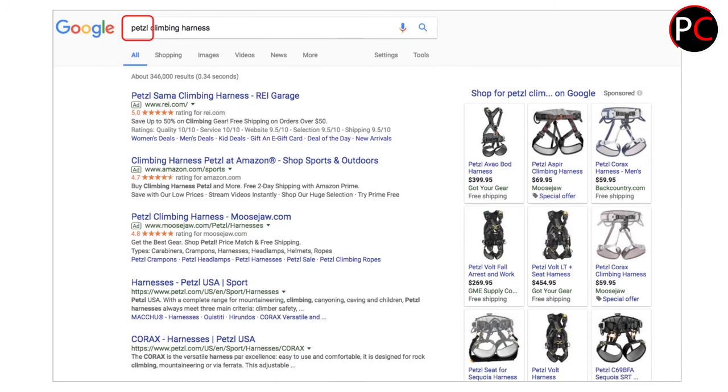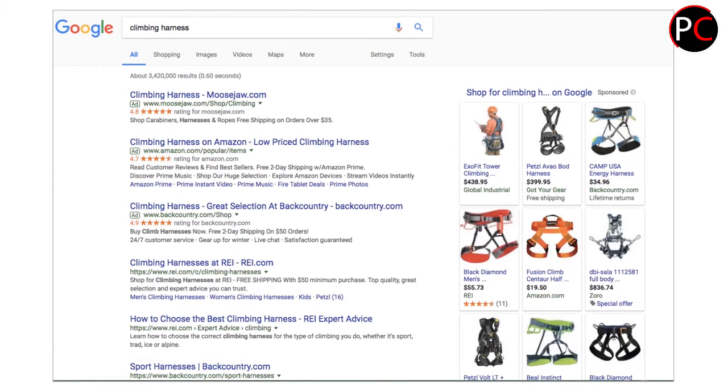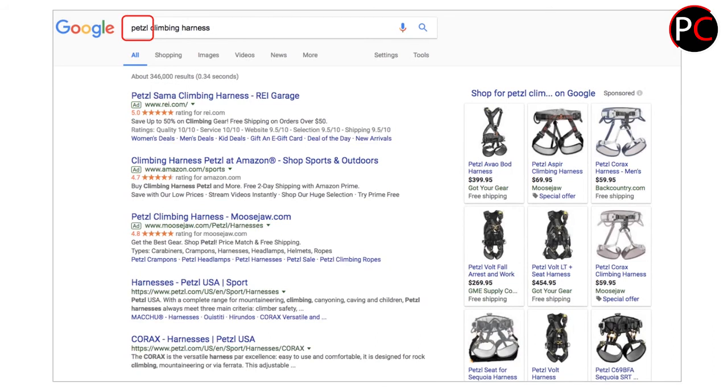However, if we add in the branded term — Petzl, a manufacturer of climbing harnesses — look at what happens to the results. We still have transactional search intent taking place; we still see a lot of ads and shopping results. But look at those organic results, particularly in the bottom left corner. Going back to the original query 'climbing harnesses' with no brand, we have REI as the main organic results — catalog-type pages showing comparisons. As soon as I add the branded term, we get that brand showing up in the results page.